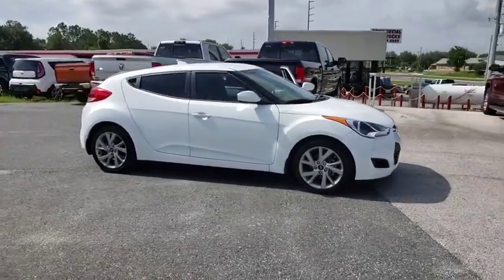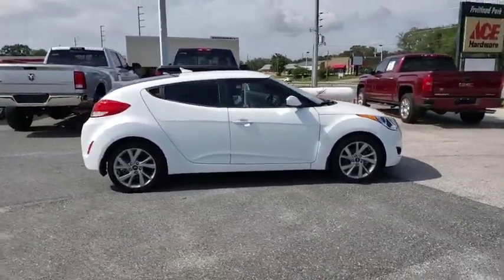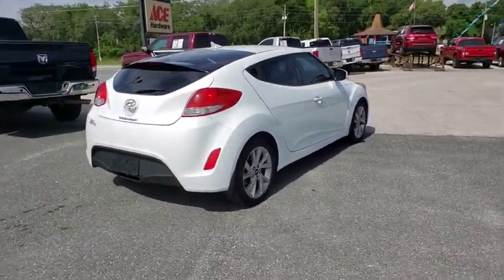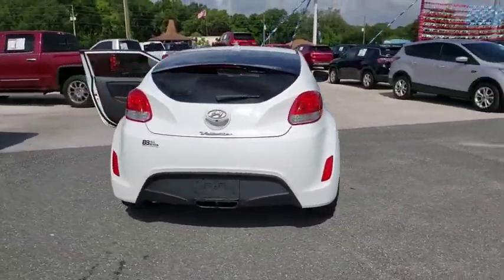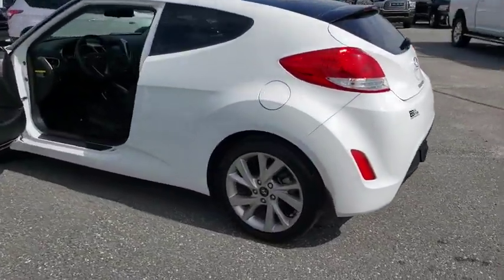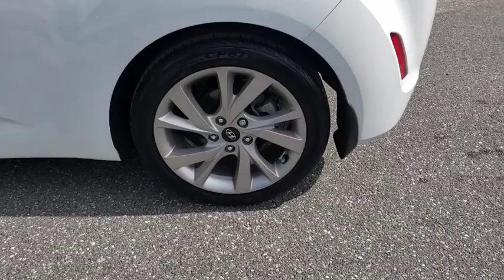Come test drive the 2016 Hyundai Veloster. The Veloster's innovative body style and unique design make it unlike any other small car out there. Pair that with fuel efficiency that pushes the 40 mpg barrier and you've got one sweet ride.